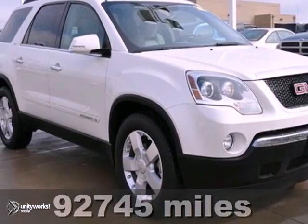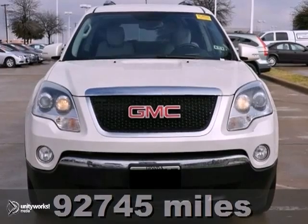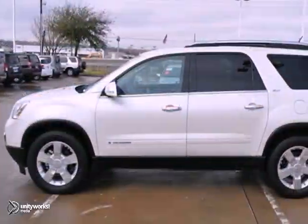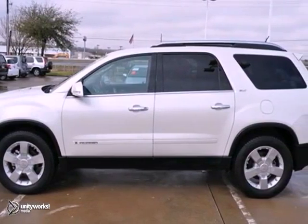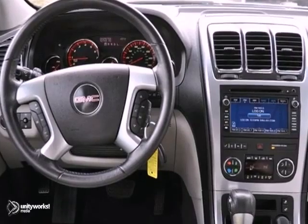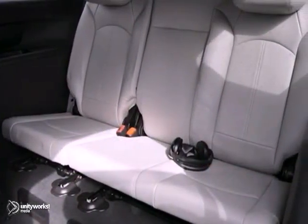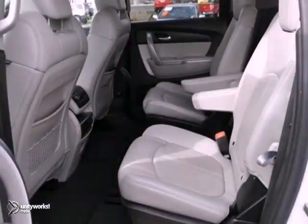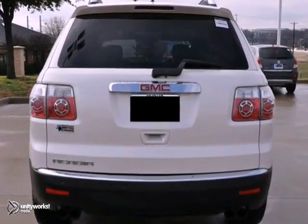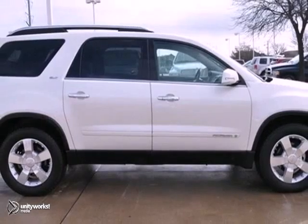Here's an extra clean 2007 GMC Acadia SLT. This fuel-efficient vehicle comes with heated leather seats, navigation system, and onboard communication system. It also features a premium sound system with a CD changer, dual zone air conditioning, and rear spoiler. And with aluminum wheels and privacy glass, this GMC won't be here for long.